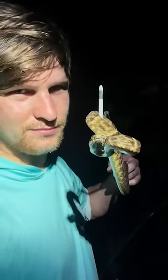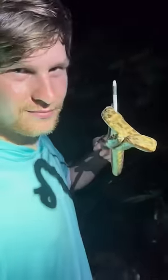Right here, I'm holding one of the most feared snakes in South America. This is the fer-de-lance, responsible for the most bites in this region.